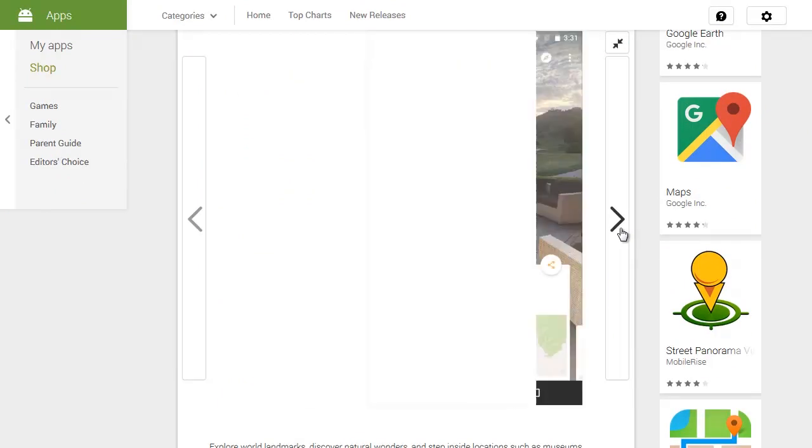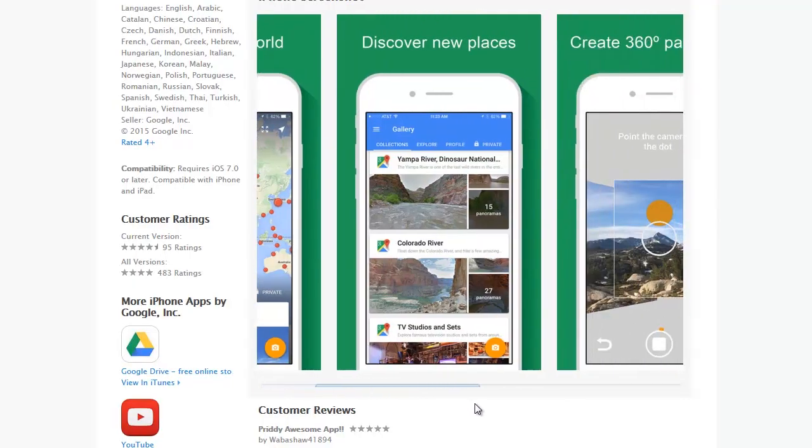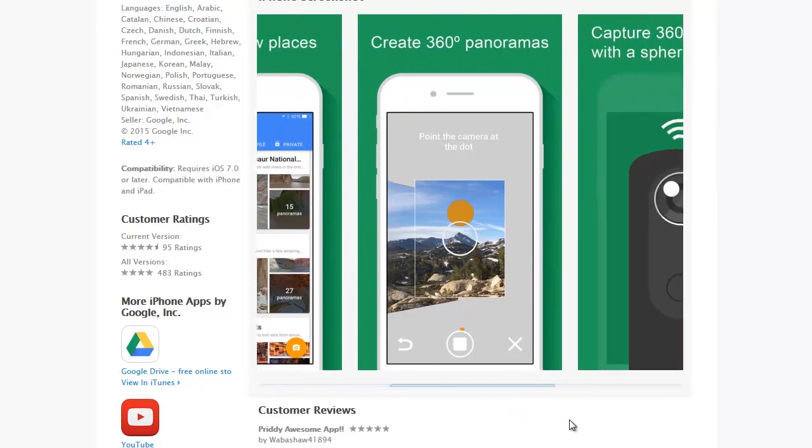The app is actually an update for Google's Photosphere camera and incorporates this service's 360-degree camera to help you build Google's catalogue of panoramic pictures. And honestly, after saying all of that, the word Google no longer has any meaning to me.